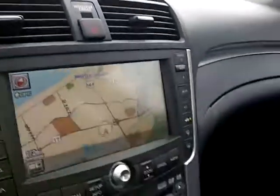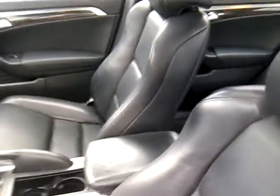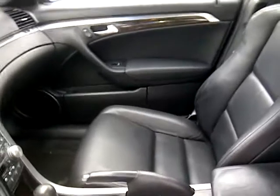Everything is right at your fingertips. Beautiful vehicle — 2007 Acura TL, at Beach Automotive. 843-626-3666.